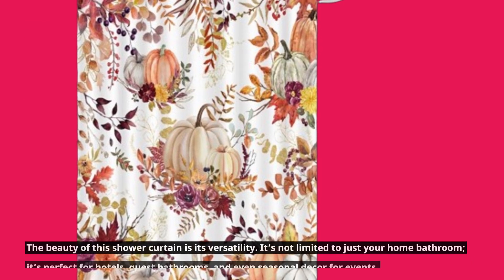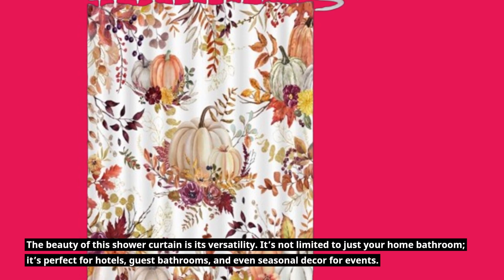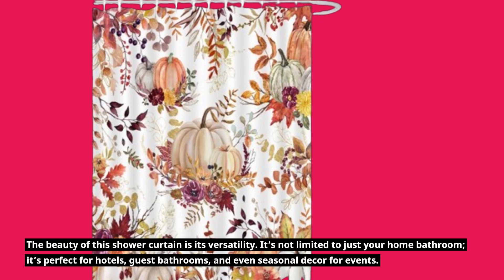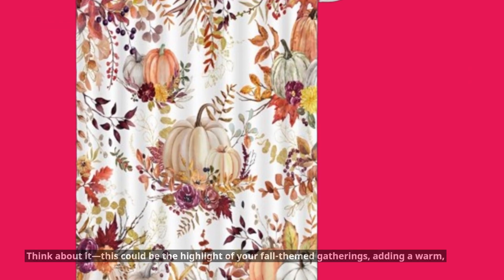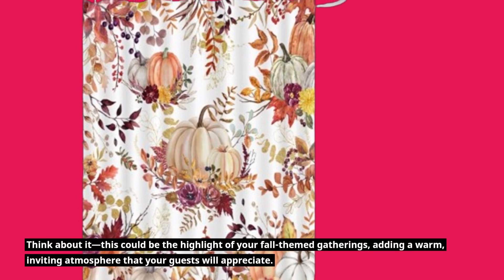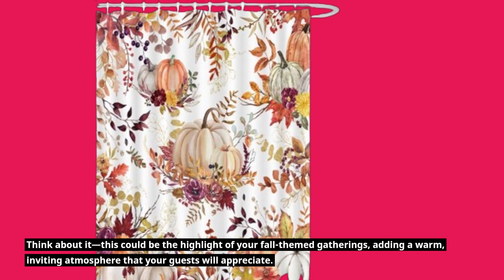The beauty of this shower curtain is its versatility. It's not limited to just your home bathroom — it's perfect for hotels, guest bathrooms, and even seasonal decor for events. Think about it: this could be the highlight of your fall-themed gatherings, adding a warm, inviting atmosphere that your guests will appreciate.